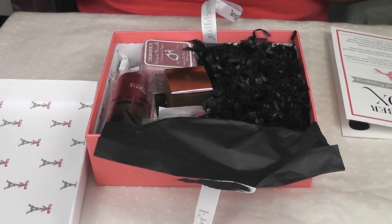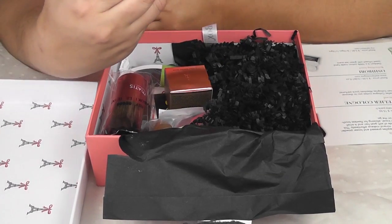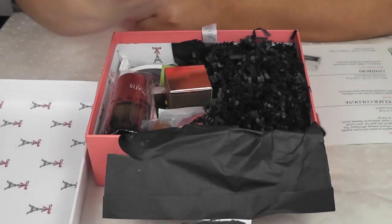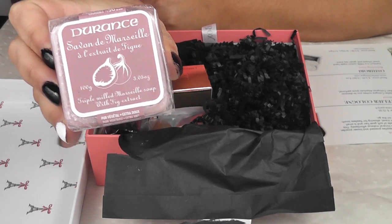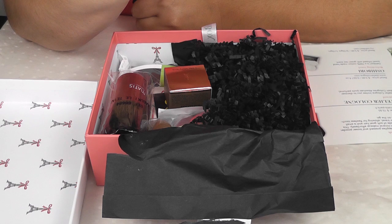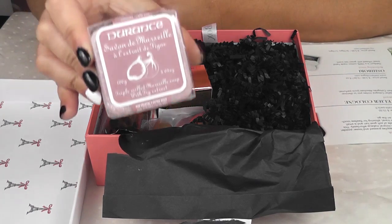It was ripped on that side already. The first thing that I will be pulling out is from Durant's, and this is a soap. This is also a full size, and it does retail for $7.90. The scent on this is a triple milled Marcel soap with a fig extract, and it does smell lovely.